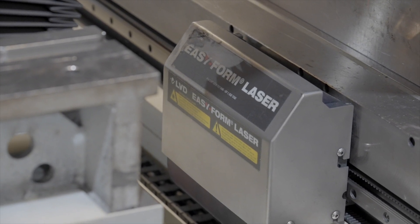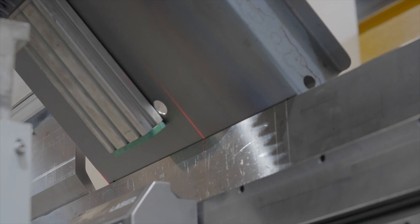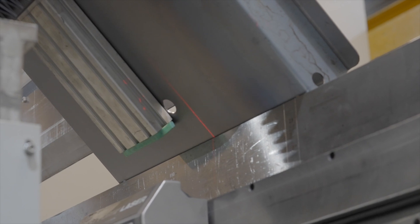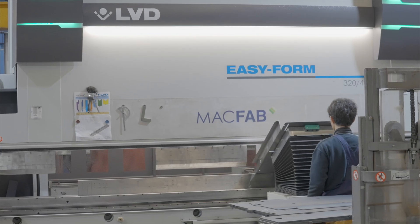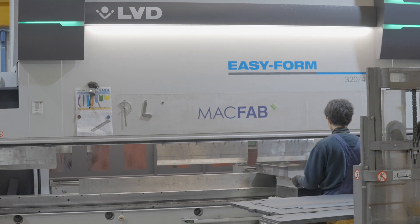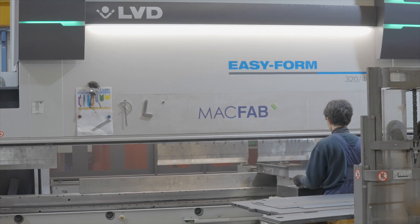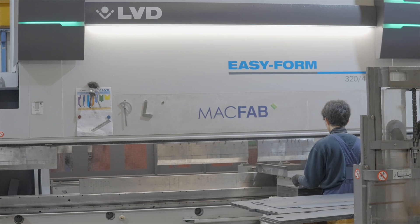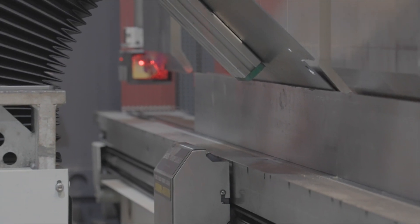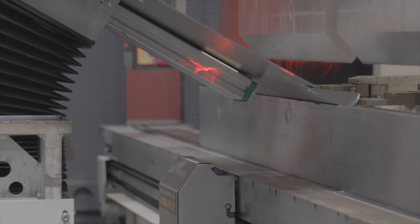We have automation — we've got robots that weld, and everything that comes off the LVD needs to be exactly right for those robots. The Easy Form put us in a position where everything that comes off the LVD, if it needs to be 90 degrees, it is 90 degrees across the full length of the product. So when we go into the next process — into the robotic welding — the robot will weld it successfully.